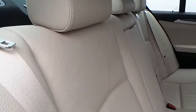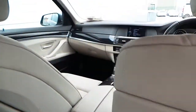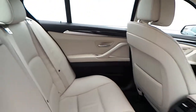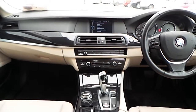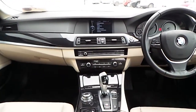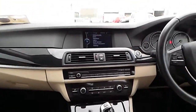Here are the rear seats. The dashboard, centre console, and doors are finished in a black high gloss finish.